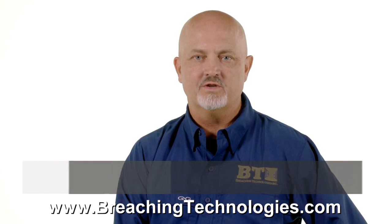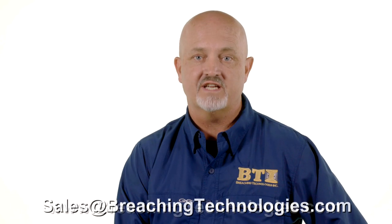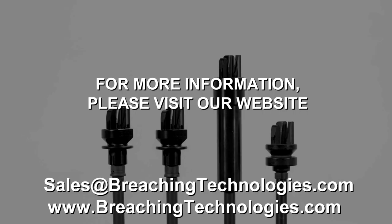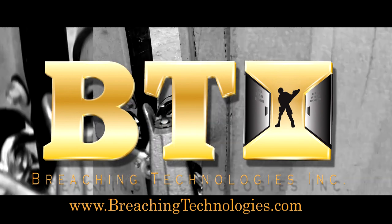I hope you enjoyed the video. For more information please contact us at breachingtechnologies.com or sales@breachingtechnologies.com. We'll see you next time.